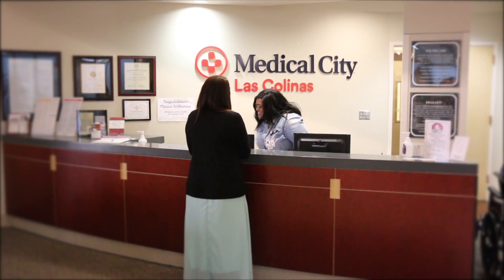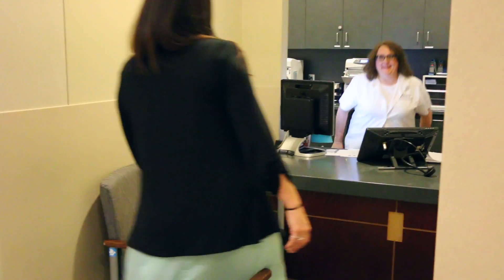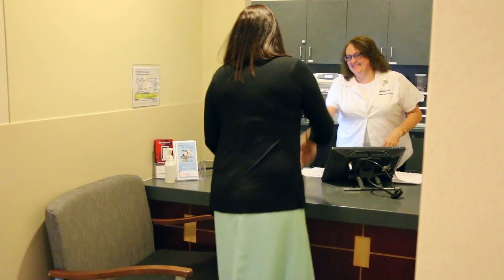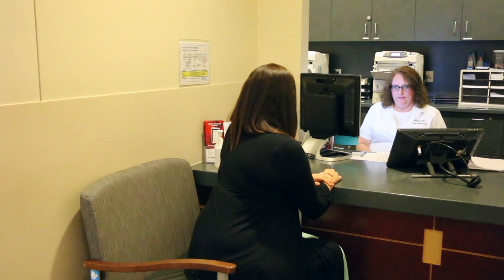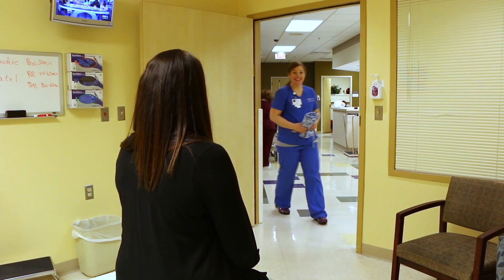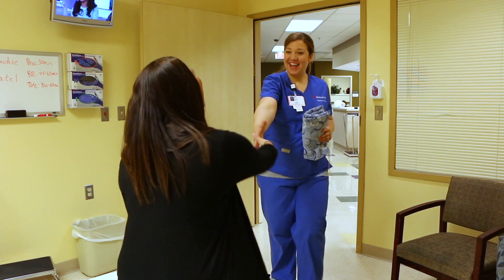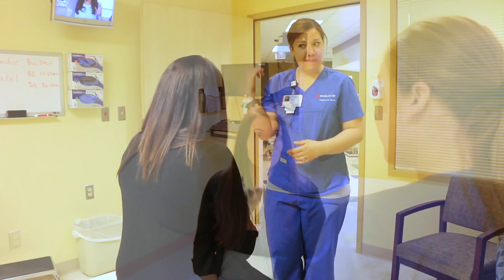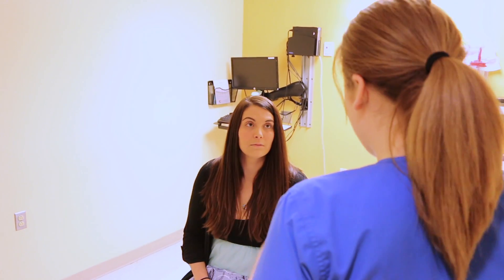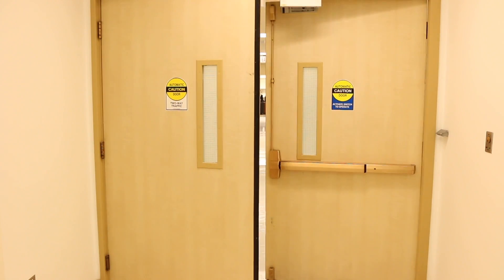This is also a great opportunity to answer any last-minute questions you may have. On the day of your surgery you will check in with the concierge at Medical City Las Colinas at the time given to you at your PAT appointment. You will then be directed to one of our admission representatives for registration. This takes no more than five to ten minutes because your information is pulled from your PAT appointment. After registration you will be taken to a day surgery room where you will change into a hospital gown and the nurse will start your IV. The anesthesiologist will then come in and explain the plan for your sedation during surgery, and answer any questions you or your support person may have. Your surgeon will also visit to answer any last-minute questions. Then it's off to surgery.